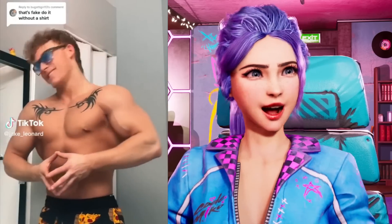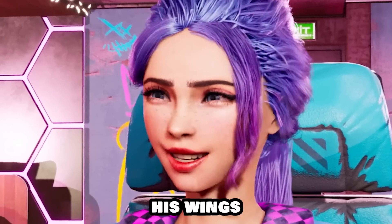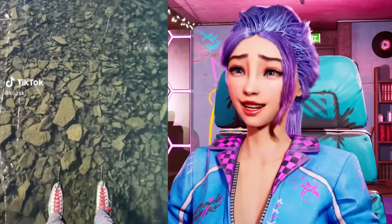You can just do that?! You can just pump up some muscles?! He's literally flapping his wings! Wow! That is insane!